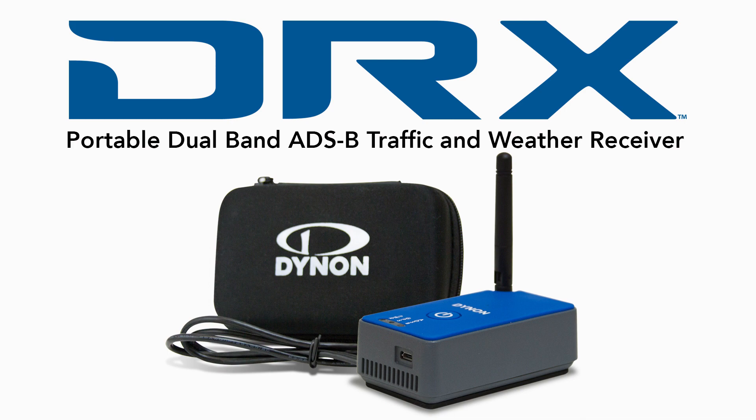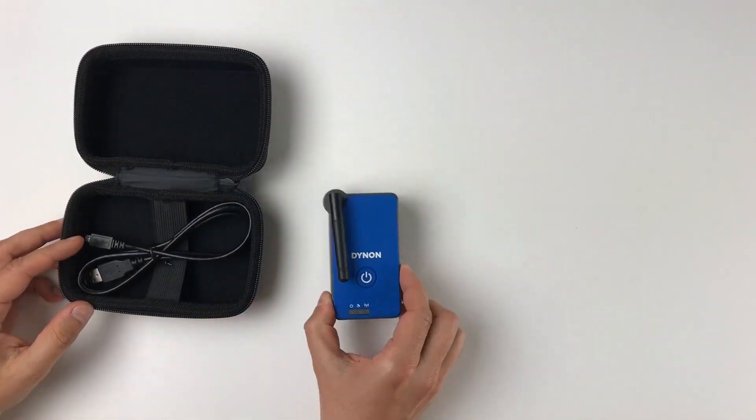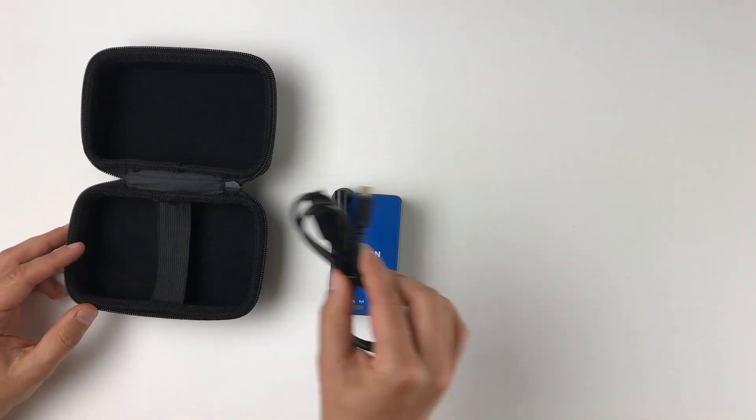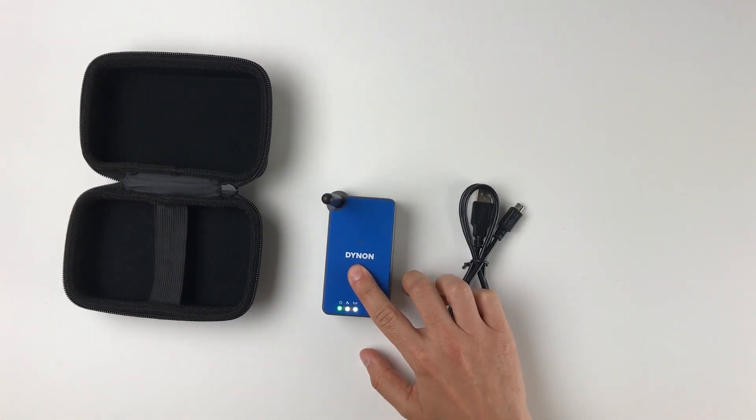The DRX is Dynon's new, affordable ADS-B traffic and weather receiver that fits in your pocket and can last all weekend on a single charge. DRX supports connectivity with most mobile apps, including ForeFlight and FlyQ, for superior in-flight situational awareness.